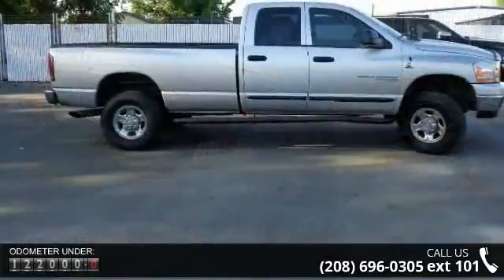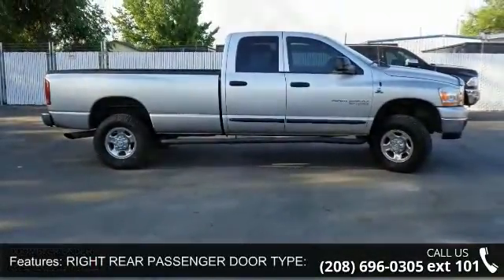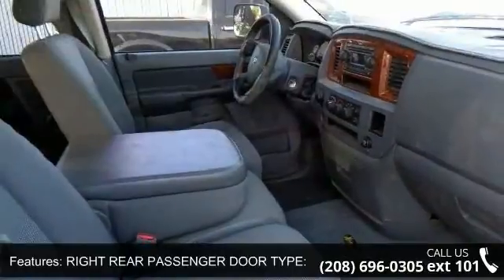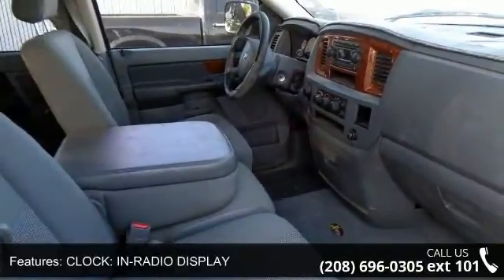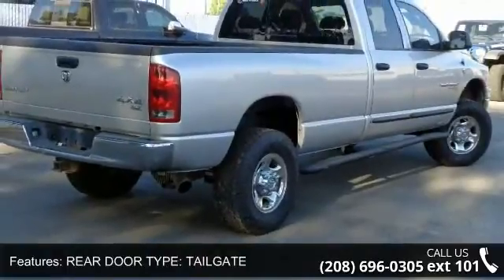Enjoy these notable features: right rear passenger door type conventional, clock in-radio display, rear door type tailgate, manual front air conditioning, headlights-off auto delay, four door, and privacy glass.